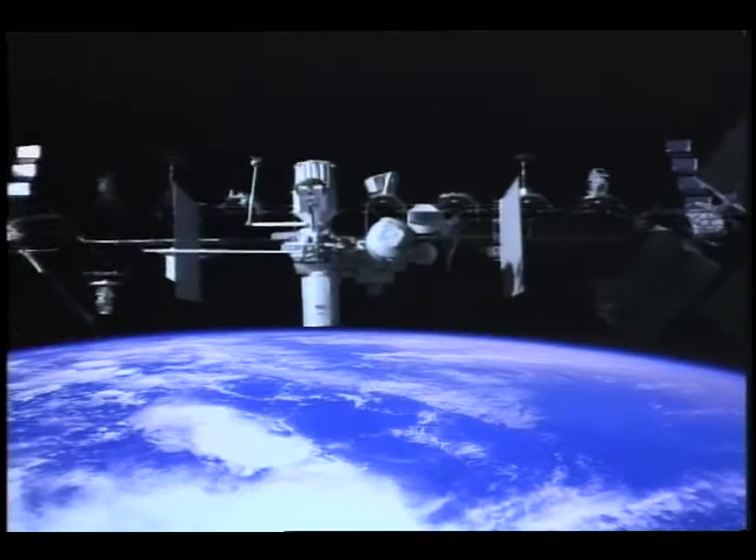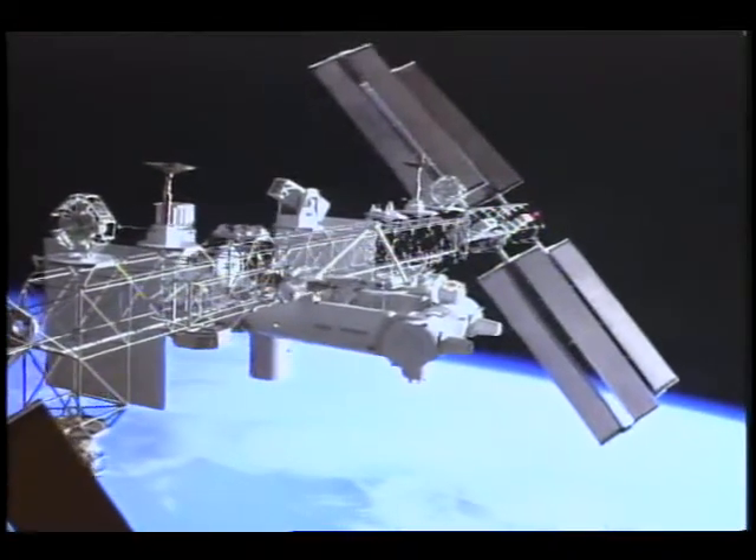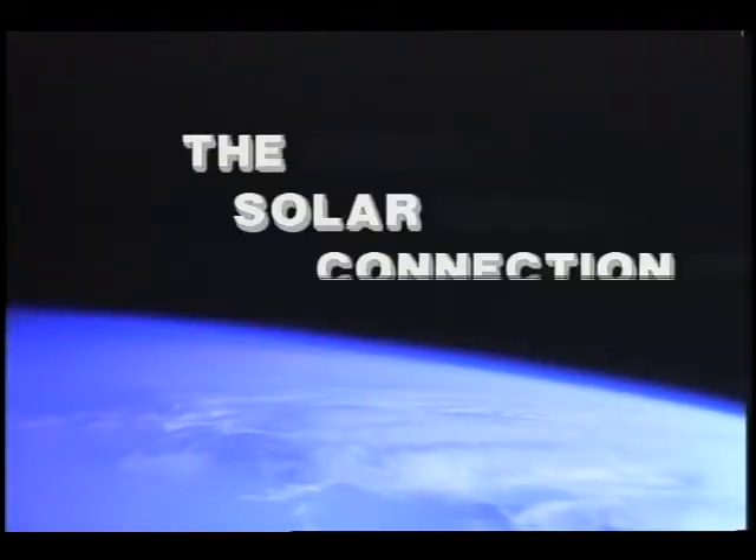One hundred ninety-six thousand photovoltaic cells will collect energy to power this laboratory, and indeed become the solar connection.